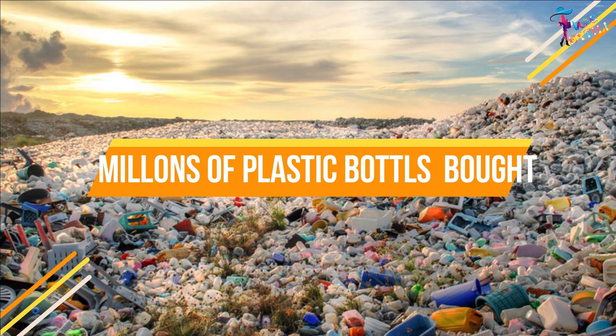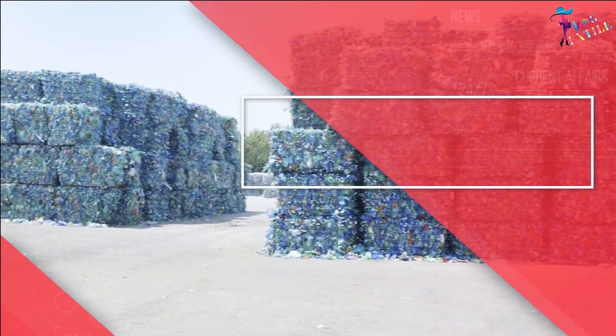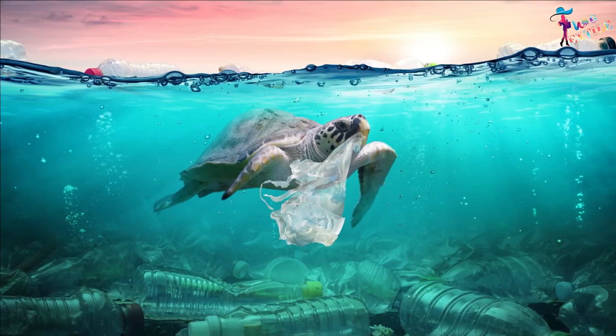Every minute, millions of plastic bottles and materials are bought around the world. Only seven percent of those collected are turned into new bottles, with the rest harmfully affecting our ecology and environment.